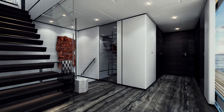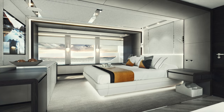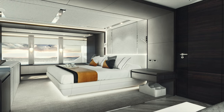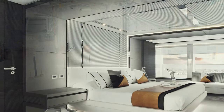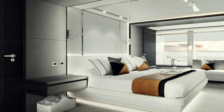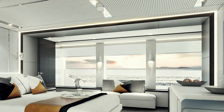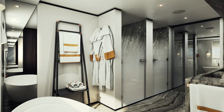Moving forward through the central lobby, we come to the full-beam master stateroom. This splendid suite is notable for its size and comfort on a yacht below 500 gross tons, and includes a private office, walk-in wardrobe, large windows for outstanding sea views, and a palatial marble-lined bathroom.